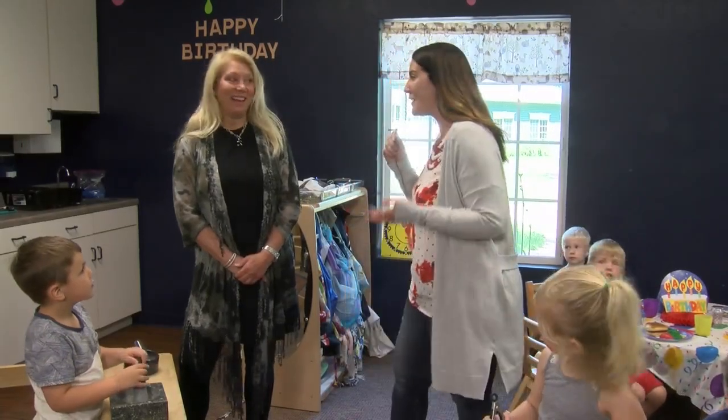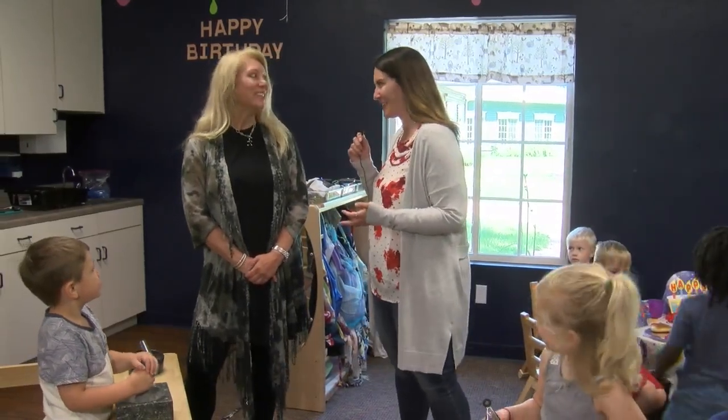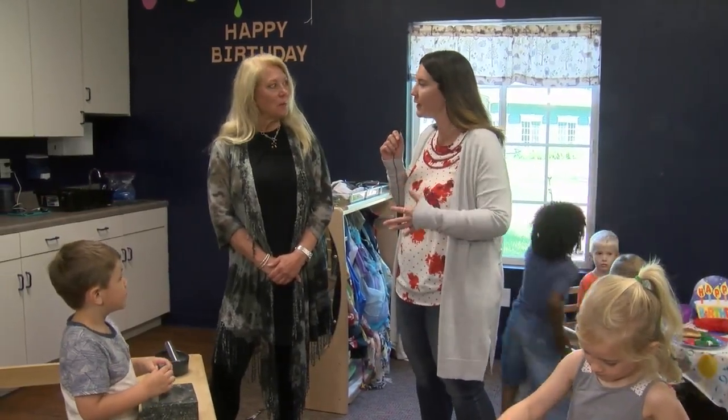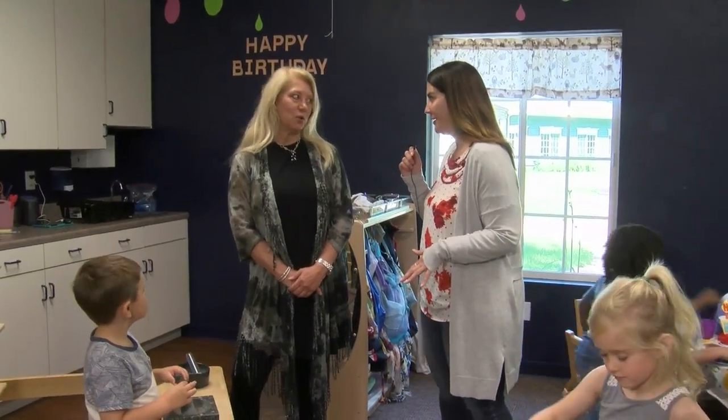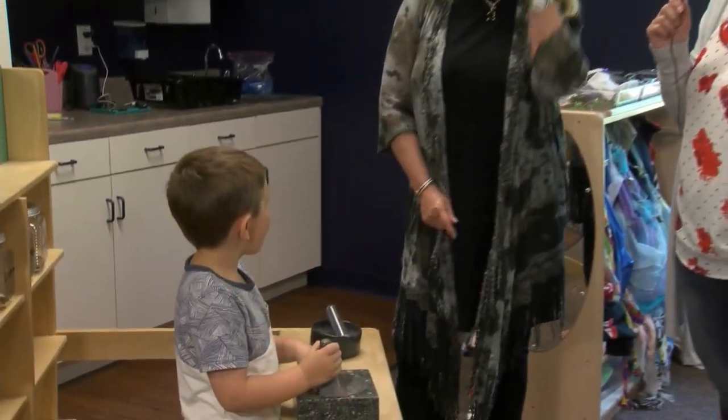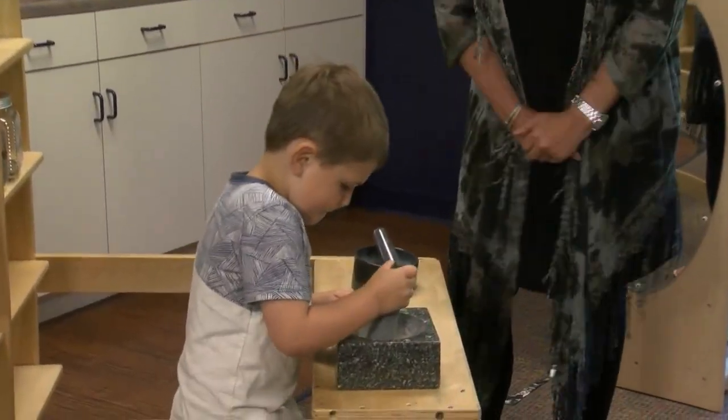I'm here with Jackie. You are the 4K teacher here at Tender Hearts — correct. One of the things you were telling me about is that part of the learning environment here is that it's nature-based. Yes, that's true. And we have Kelden here — he's doing a little bit of that. Tell me what's going on here.